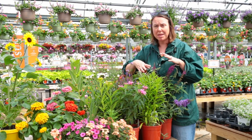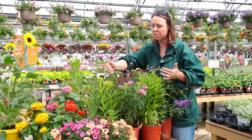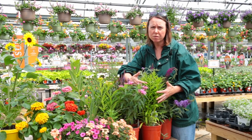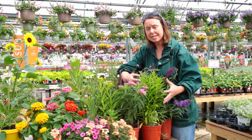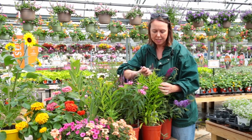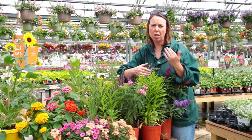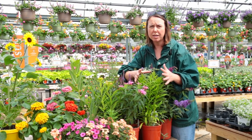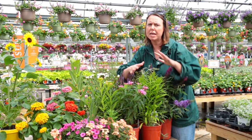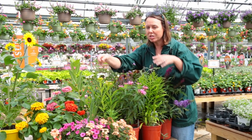Something you might not think of that comes a little bit later in the season: goldenrod. There are some beautiful varieties available — this is Little Lemon. You can see the beautiful bright green foliage just starting to bud up at the top. This is not the plant that causes allergens. Goldenrod is a very good native, does very well in the garden, and is a great mid- to late-season attractant for pollinators.